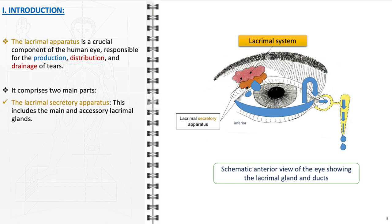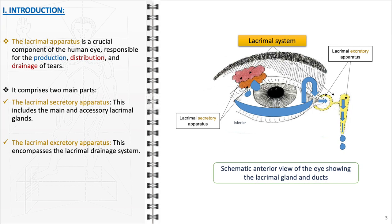These glands are responsible for producing tears, which are crucial for keeping the surface of the eye moist, providing nutrients to the cornea, and helping in the defense against infections. The lacrimal excretory apparatus encompasses the lacrimal drainage system, ensuring that tears are efficiently drained away from the eye surface after they have performed their lubricating and protective functions. Together, these two parts ensure that the eye remains clear, lubricated, and free from foreign particles and irritants. The harmonious function of the lacrimal apparatus is crucial for optimal visual performance and eye health.